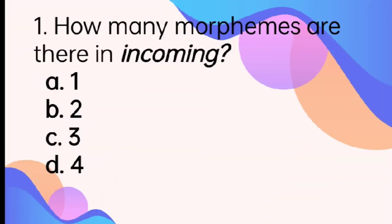Number 1. How many morphemes are there in 'incoming'? A. 1. B. 2. C. 3. D. 4. The answer is letter C, 3.